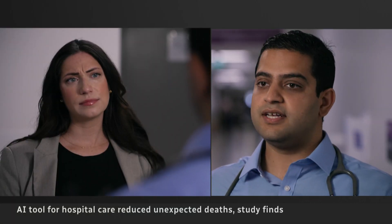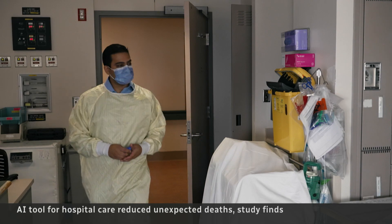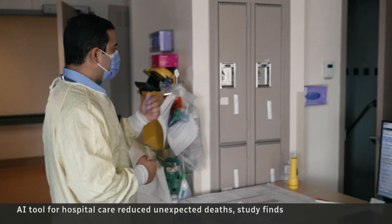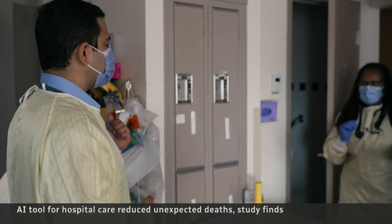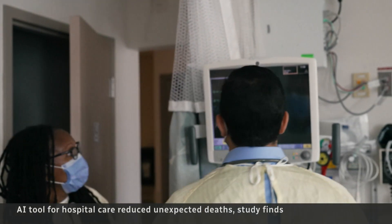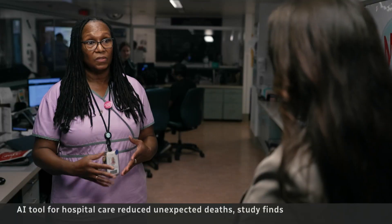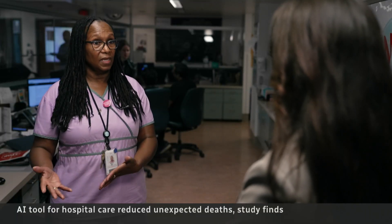It tracks a patient's vital signs — their heart rate, their blood pressure. Health care workers at this Toronto hospital are using the technology to find out fast when patients are suddenly getting sicker. This long-time nurse says it flagged one patient's early blood work results showing an animal bite had quietly caused a potentially life-threatening infection.